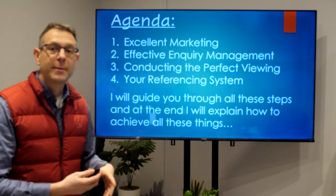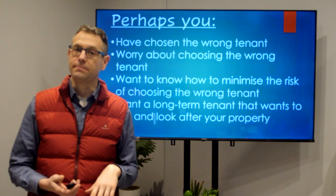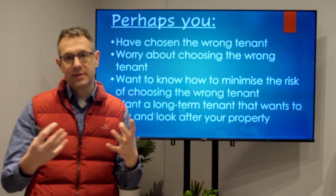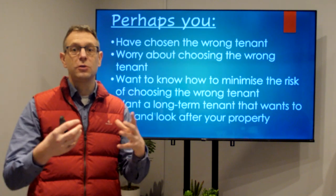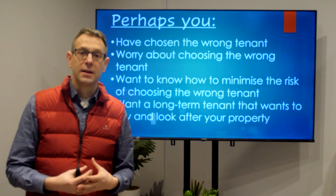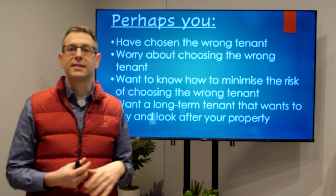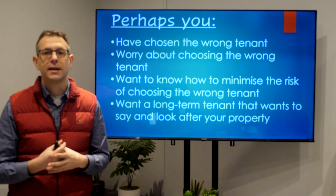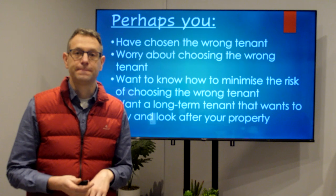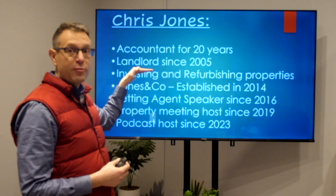At the end of this presentation I'm going to explain how to achieve all of these things. Perhaps you have chosen the wrong tenant in the past — maybe a bit difficult, didn't get on with them, maybe some more serious issues. Perhaps you're worried about choosing the wrong tenant and want to get it right first time, or you want to know how to minimize the risk and find a long-term tenant that wants to stay and look after your property.